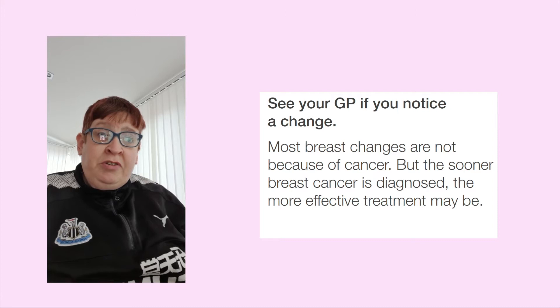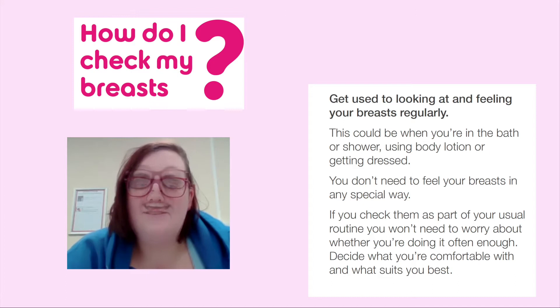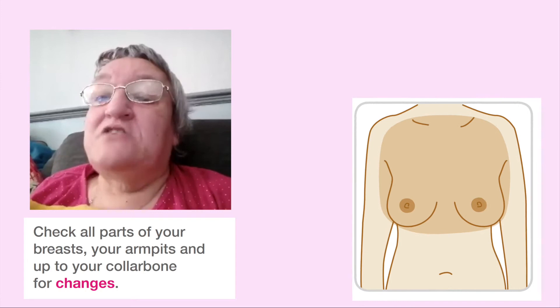How do I check my breasts? Get used to looking at and feeling your breasts regularly. This could be in the bath or shower, using body lotion, or getting dressed. You don't need to feel your breasts in any special way. If you check them as part of your usual routine, you won't need to worry if you are checking them enough. Decide what you're comfortable with and what suits you. Check all parts of your breast, your armpits, and up to your collarbone for changes.